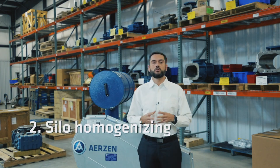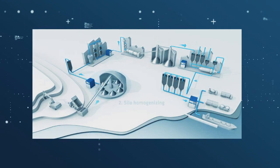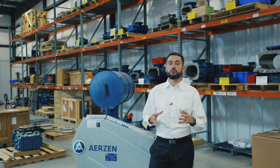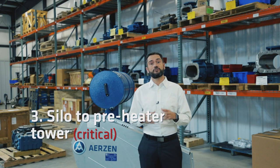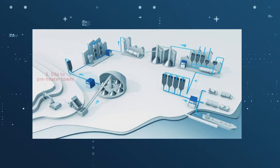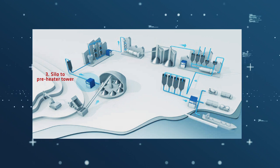The second application is silo homogenizing. That's very important because when you add the corrected materials you get the perfect mix to have a high quality raw material for the production of cement. The third application related to raw material is pneumatic conveying from the silo to the preheater tower, if there's one available, or directly to the kiln, depending on the technology used in the cement plant.